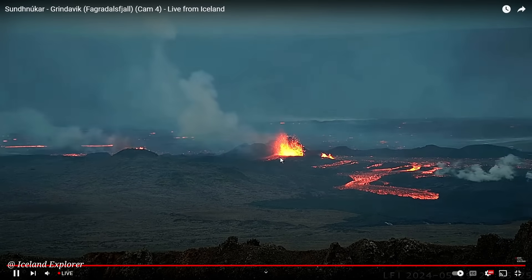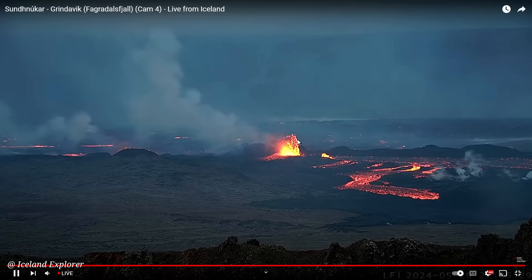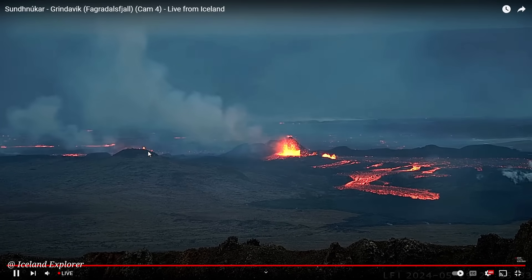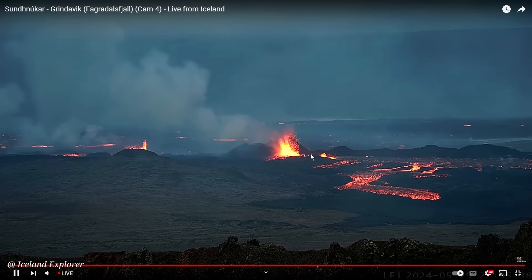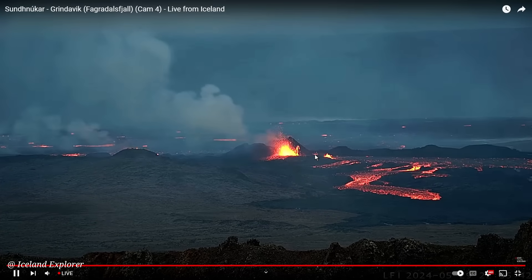It's found a way to the surface right next to the former crater. And here you see another former crater, which is also shooting lava. So it's more or less the same location — nearly the same location — where we had seen eruption back in March.